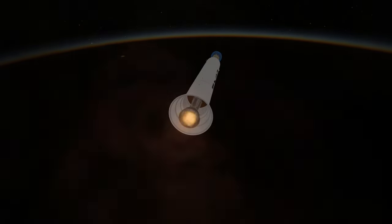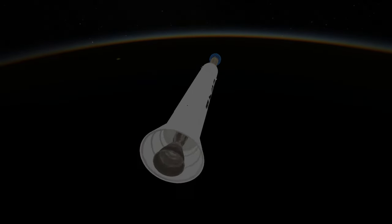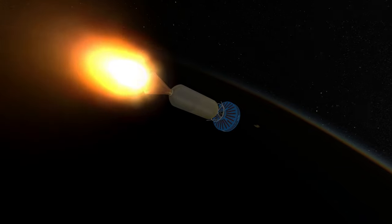Pioneer 1 had an apoapsis of 113,800 kilometers, only about 100 meters per second short of the velocity it needed to hit the moon. It had not made Earth orbit though, so it had a negative periapsis.